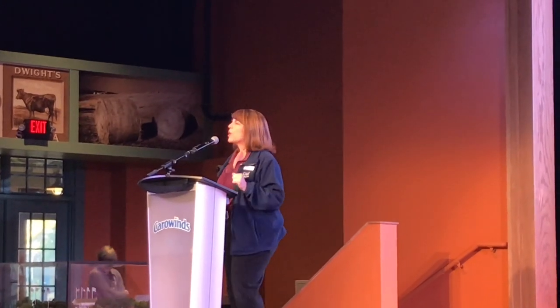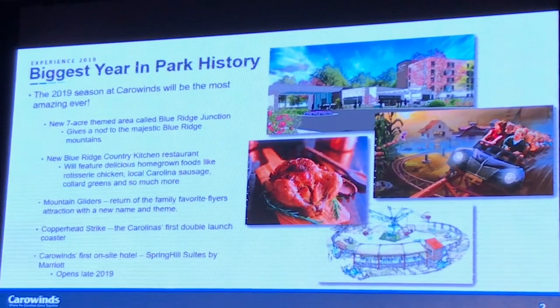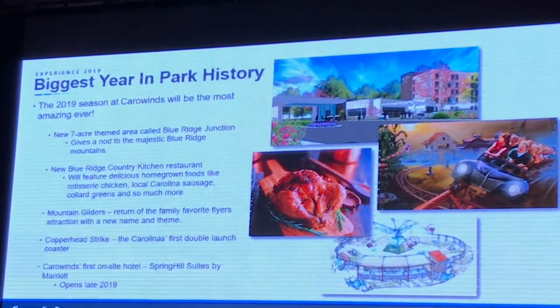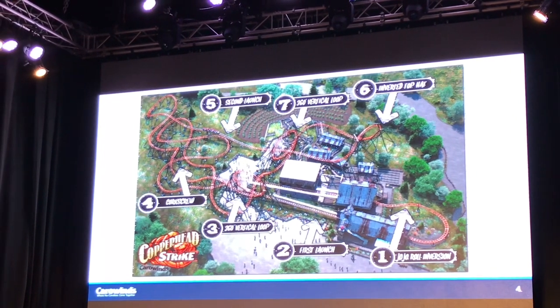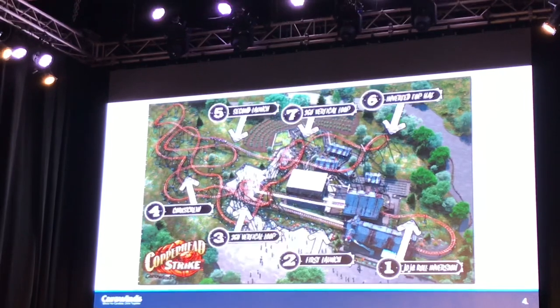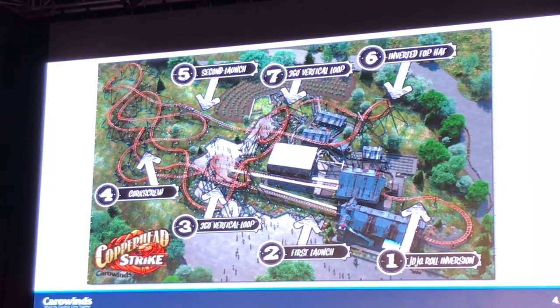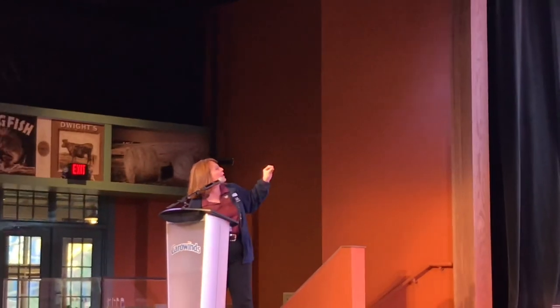This right here is Lisa Stryker, who is Carowinds' Communication Director. She did a great job presenting all the different things that Carowinds is getting this year. Things are happening every day — there's something new — and it's very exciting. Part of Lisa's presentation included an overhead map of the future Copperhead Strike roller coaster here at Carowinds. She even gave a lot of different specifications for the ride, which a lot of ACE members like to hear.